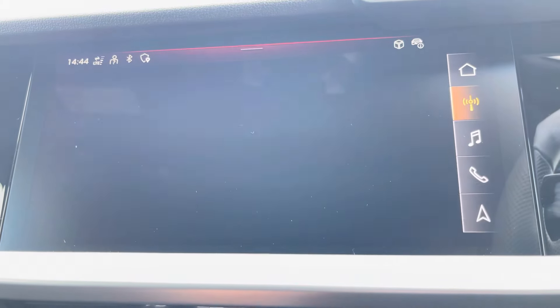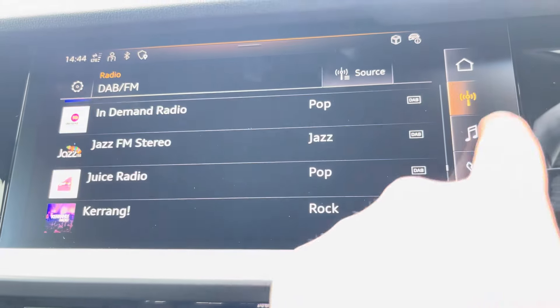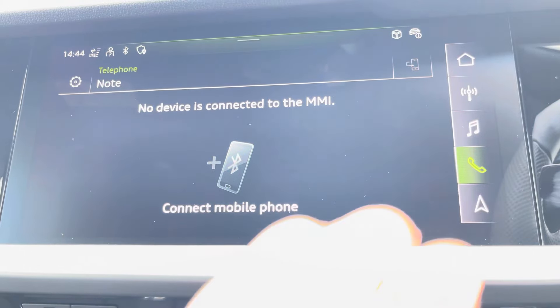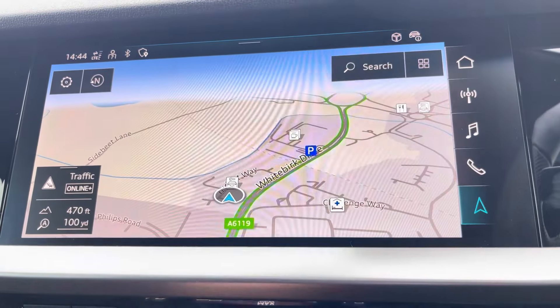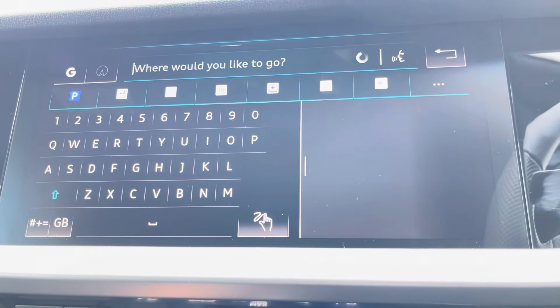We can't forget your DAB radio, meaning you can tune in to your favourite radio stations, as well as your external media outputs for your favourite songs on the go. We also have telephone connectivity for hands-free calls, which works alongside Apple CarPlay and Android Auto, allowing for a more connected drive. And we definitely can't forget your navigation and maps, allowing you to get from A to B in the shortest and safest route possible with route guidance.